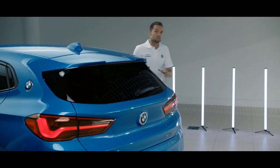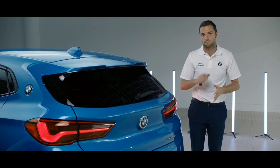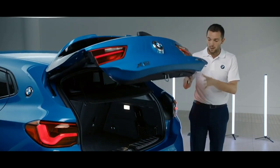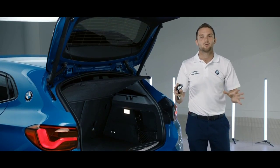The boot on every single BMW X2 opens as standard electronically from a key. There's plenty of room in the back of the car for anything you're going to take on your adventures.